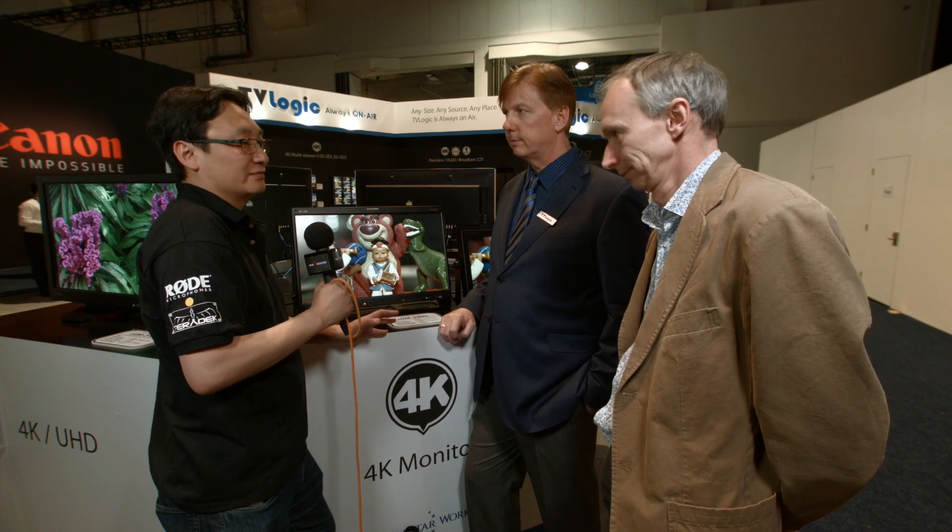Has this got a lot of power on the back? It does, so you can totally use it in the field if you want to. Gentlemen, thank you very much.